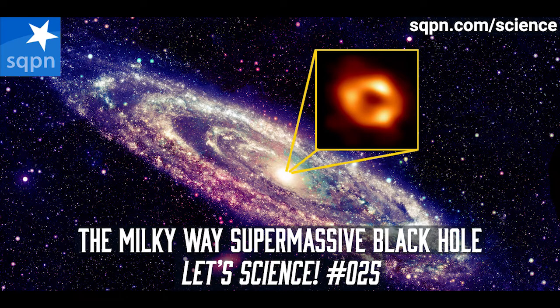Recently, scientists have put together an amazing first picture of the supermassive black hole in the centre of the Milky Way galaxy, which is the galaxy that we're living in. And yes, it's called Sagittarius A star. It came out on May the 12th, and these were taken by astronomers at the Event Horizon Telescope, or the EHT. This is the first ever picture of Sagittarius A star.